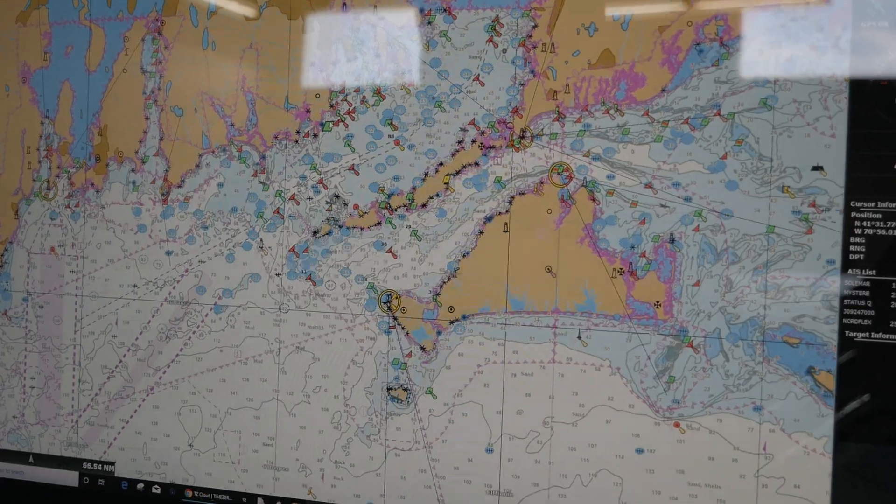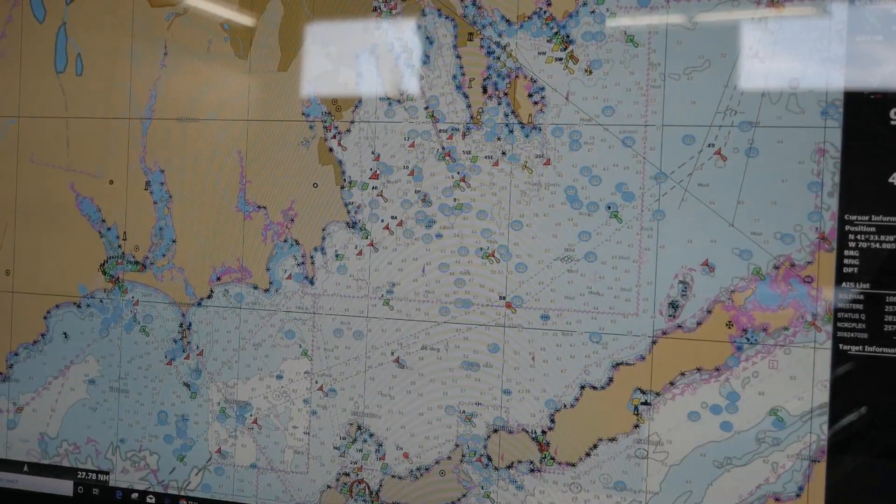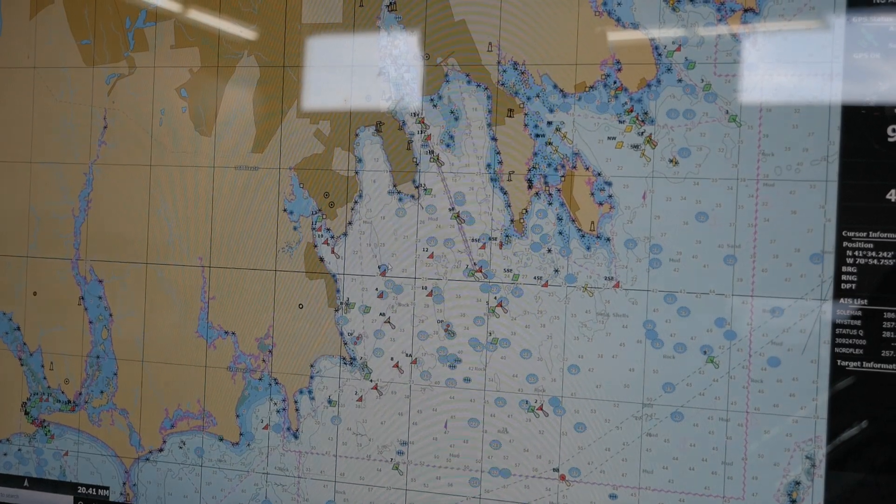Hey guys, I just got the new Time Zero version 4 - it's got a bunch of cool features. One I'm really excited about is the TZ Cloud, which automatically uploads your routes and waypoints and backs up all your data, so you can be assured that you won't lose any of your critical routes.